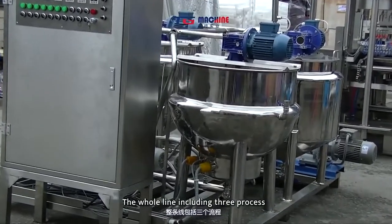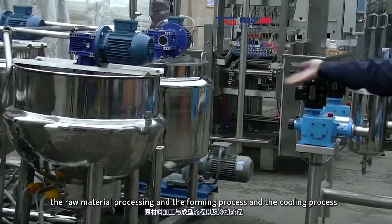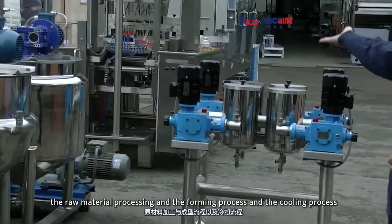The whole line includes three processes: the raw material processing, the forming process, and the cooling process.